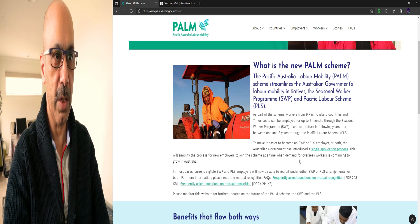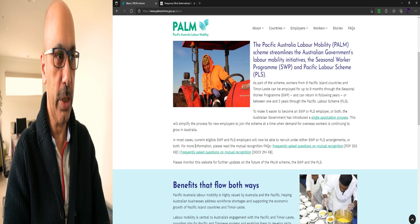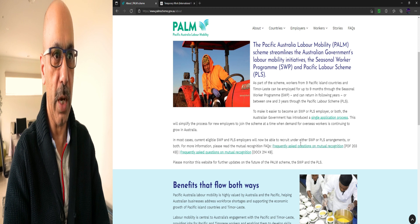At a time when demand for overseas workers is continuing to grow in Australia, in most cases current eligible SWP and PLS employers will now be able to recruit under either SWP or PLS arrangements, or both. For more information, please read the Mutual Recognition Frequently Asked Questions — click onto this link and employers can find answers to any questions they have.